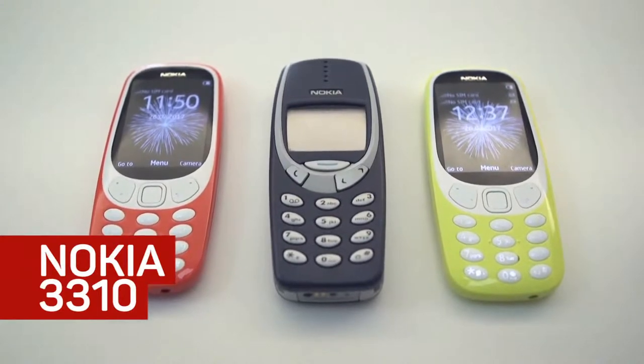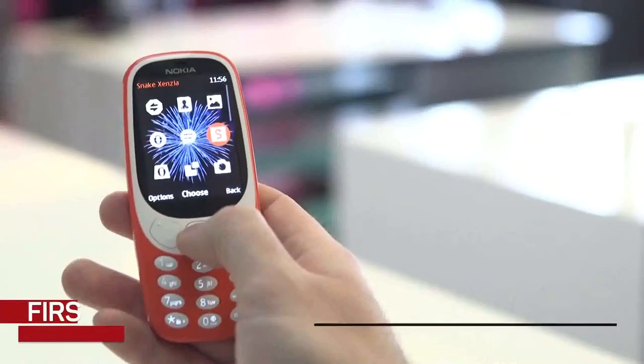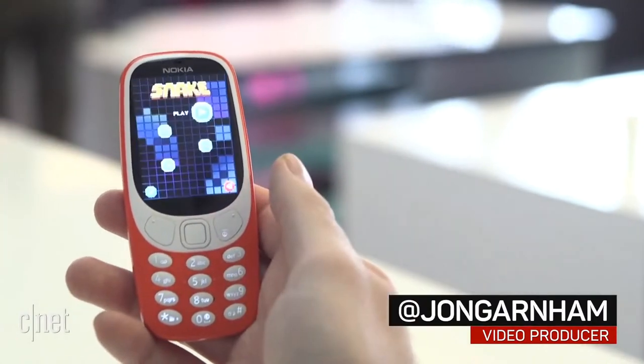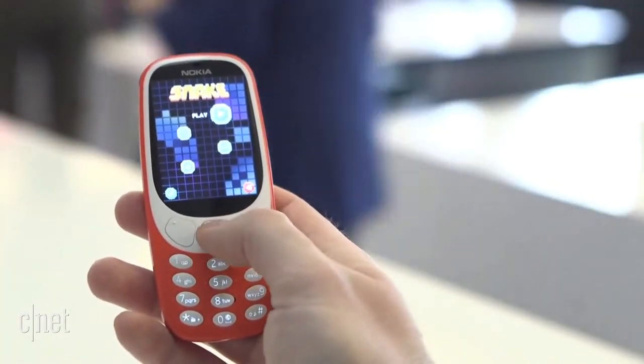Remember the Nokia 3310? They don't make them like that anymore — except they do, as the classic phone from the year 2000 has been rebooted, and yes, it's bringing Snake along too.